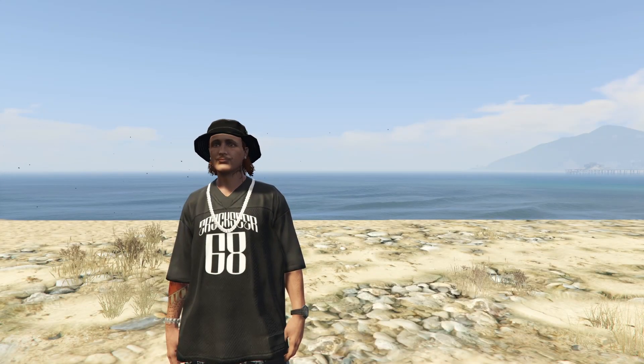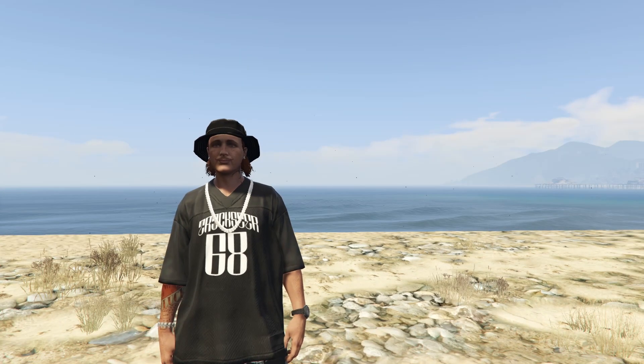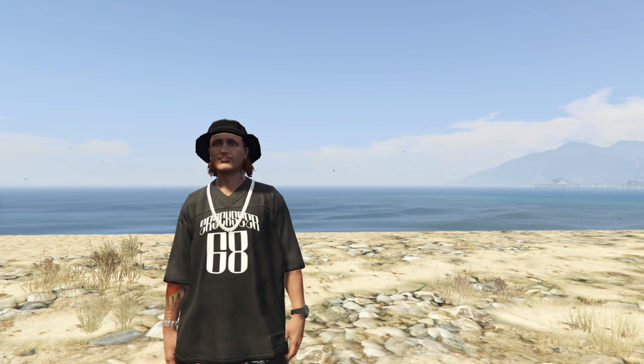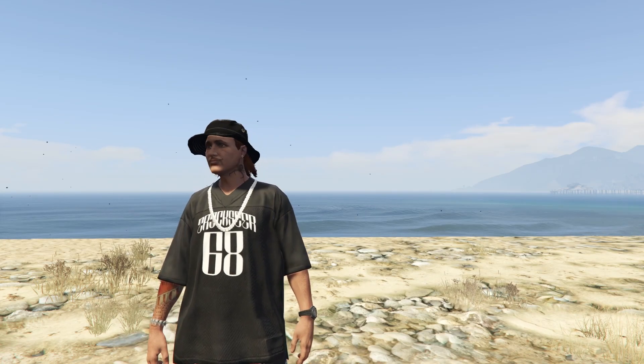Howdy boys, it's NPC, and today we're going to be going over the top 10 throwback vehicles in GTA Online. GTA was released all the way back in 2013, meaning the game's been out for just about a decade, and we have so many vehicles in the game right now. I thought it'd be fun to go over the top 10 vehicles that everyone hopefully knows and loves.